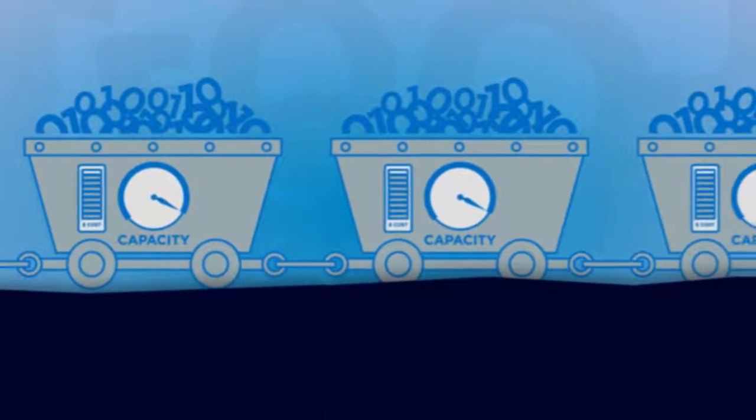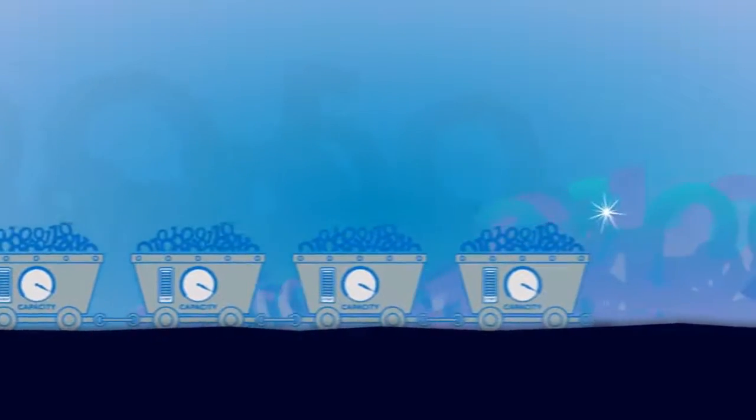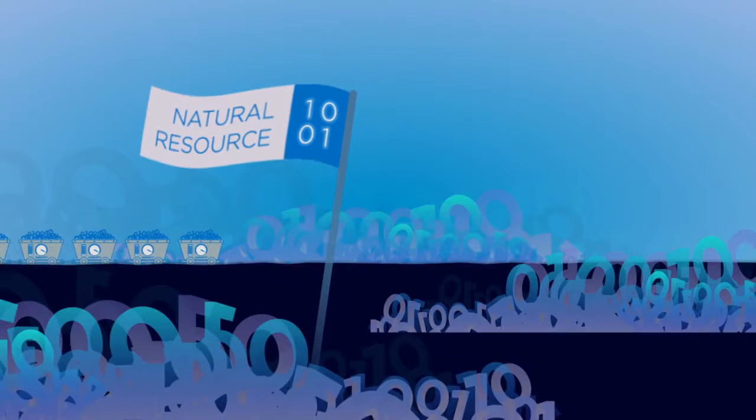Challenged by your storage growth rates? For most companies, data is their most prized possession. The amount of data that's being stored, protected, and analyzed is growing by leaps and bounds. In fact, data could be considered the new natural resource. Don't let your most important data go unprotected.